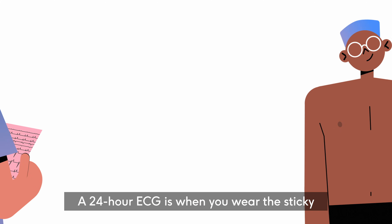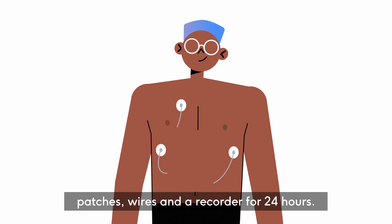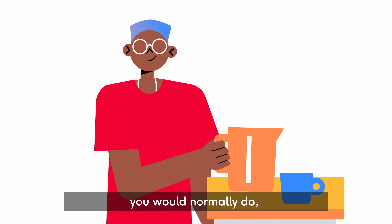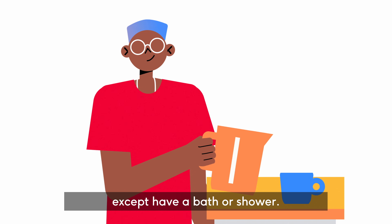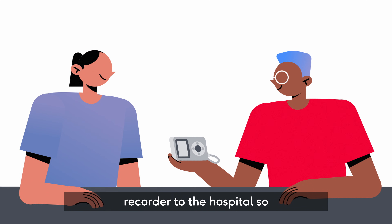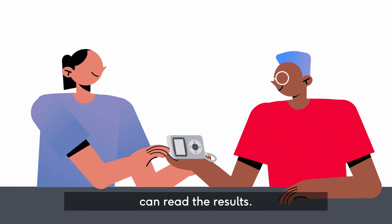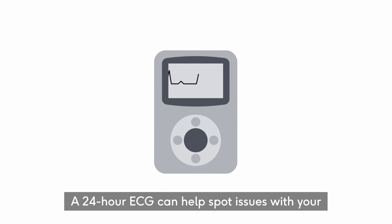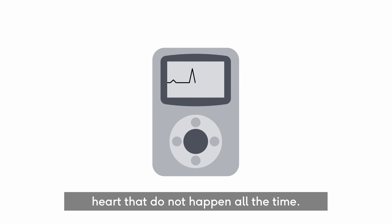A 24-hour ECG is when you wear the sticky patches, wires and a recorder for 24 hours. You can do everything you would normally do, except have a bath or shower. When the test is done, you return the recorder to the hospital so your healthcare professional can read the results. A 24-hour ECG can help spot issues with your heart that don't happen all the time.